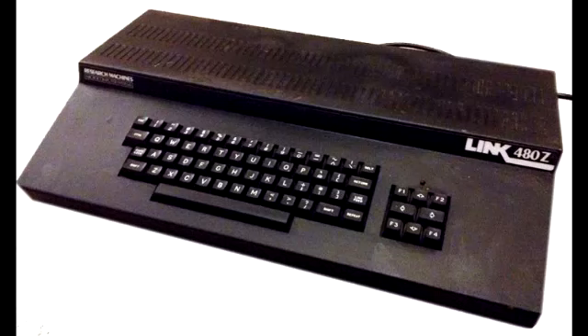Most schools had the BBC Micro, but I don't recall ever seeing one at our junior school. What we did have was something called a Research Machines Link, also known as the 480z. This computer came in two variants — there was a black one in a metal case, a massive thing. I think they came out in 1982, just one year after the BBC Micro. It had a really nice springy keyboard. That's the first computer I remember using at school.